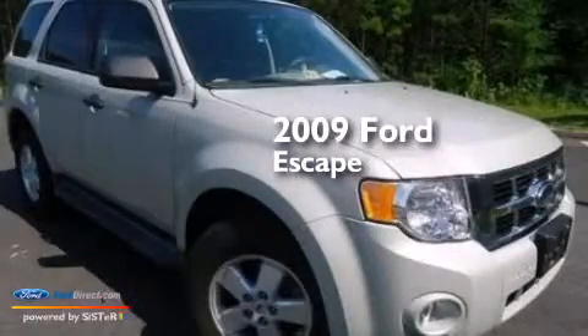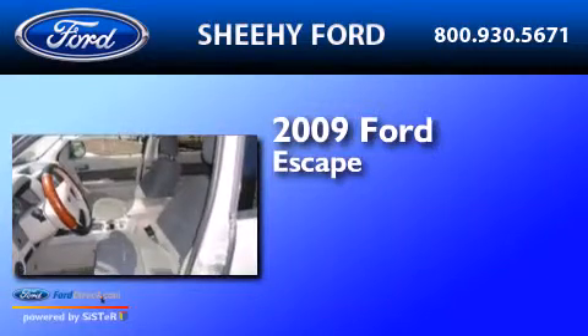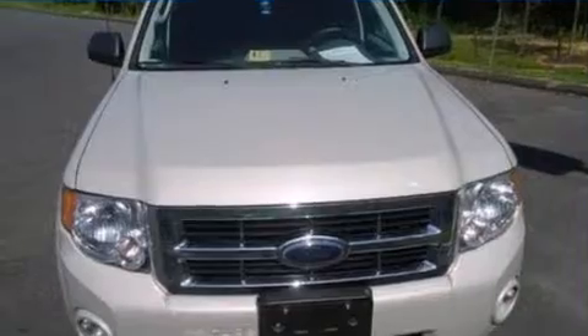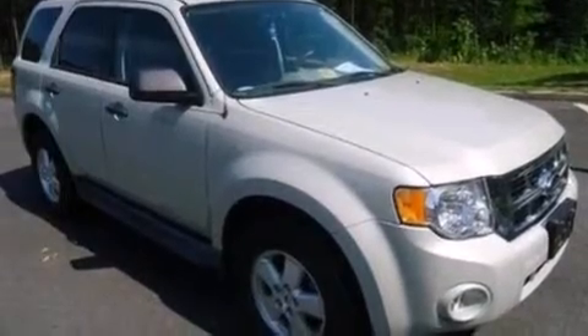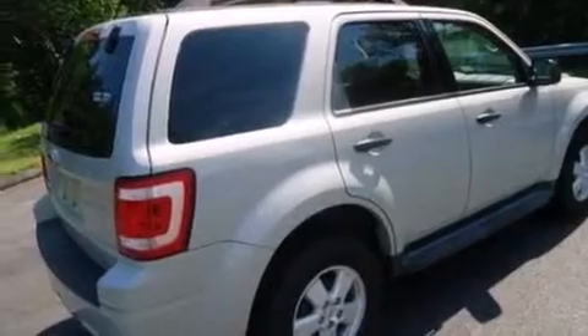This is a 2009 Ford Escape. It has a 2.5-liter four-cylinder engine and an automatic transmission. Its top features and packages include the value package, a power moonroof, a multi-link rear suspension, and traction control and stability control systems.